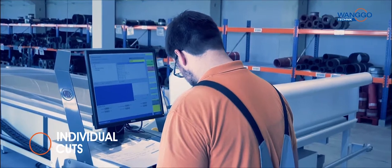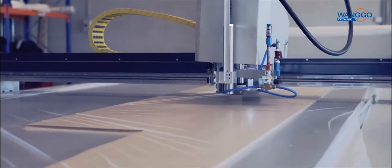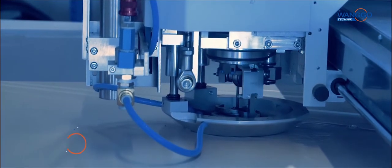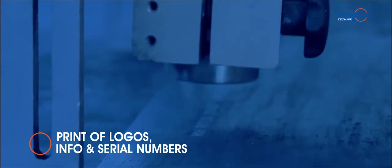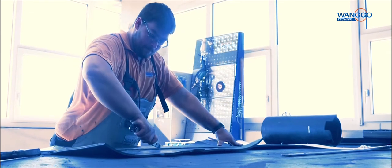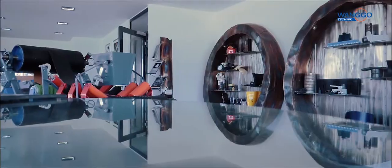Individual cuts are made at Vango fully automatically by a high performance cutting plotter. The highest precision with minimal waste is guaranteed. On your request we will print information, logos and serial numbers directly on the cuts. Individual work steps are still carried out honestly handcrafted. Besides all the modern technology, we never forget that the focus is on the people.